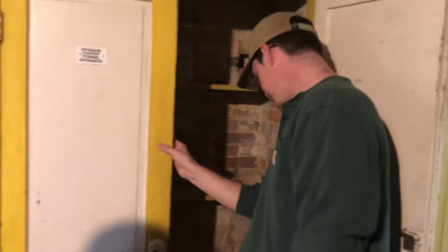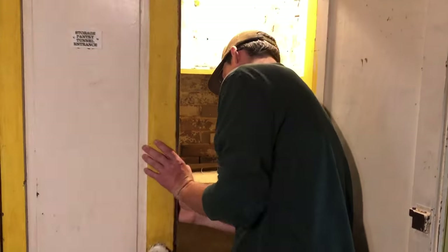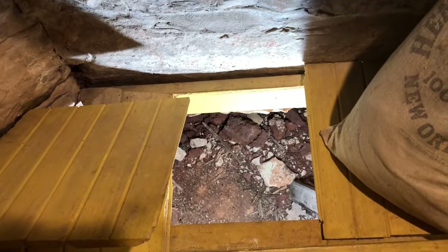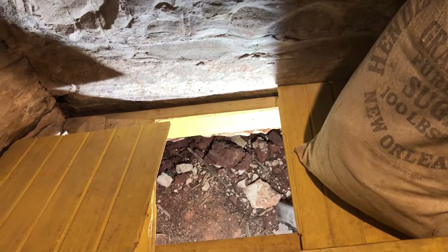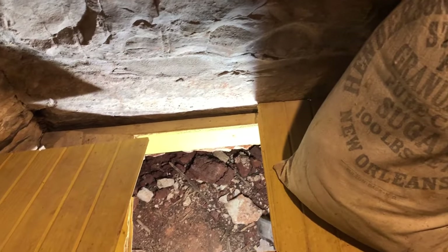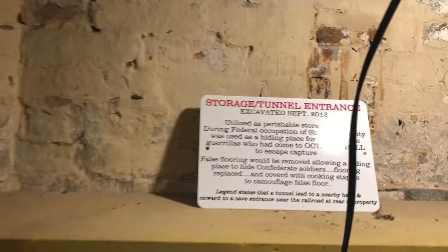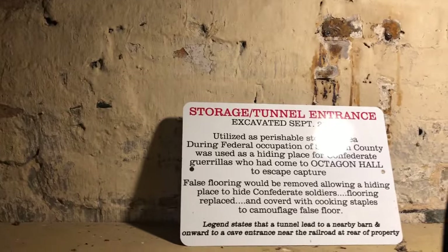You've got to show the tunnel! Here's the tunnel entrance. The tunnel goes back about three or four feet and is collapsed. Originally it would have gone out to the barn and to an open room over by where the slave cabin used to be.